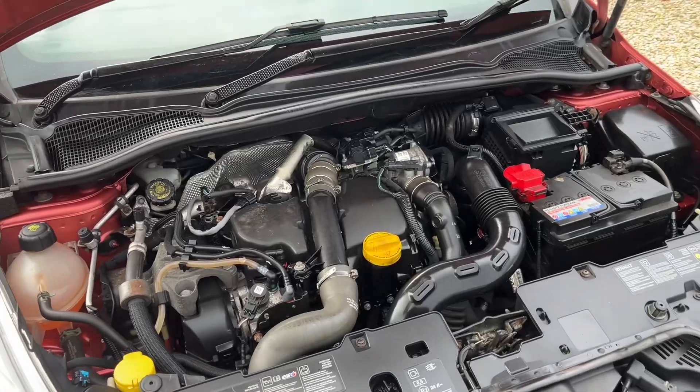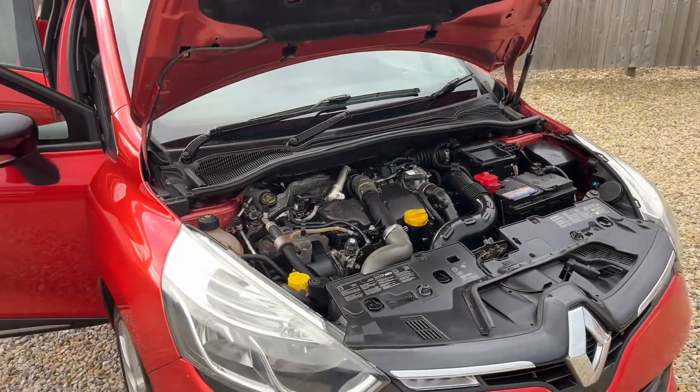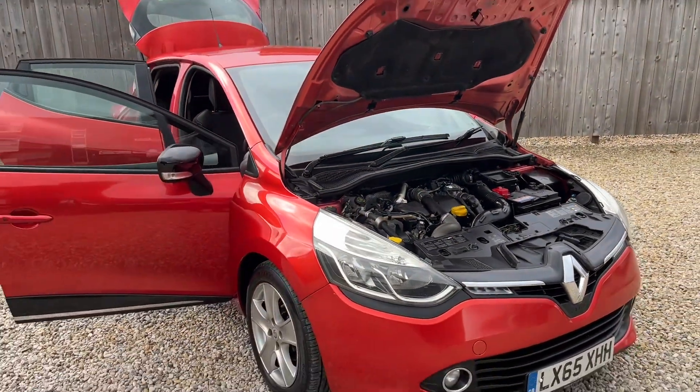And a nice and clean engine bay. So there you have it — if you like what you've seen and you're interested, feel free to give me a call. Thanks for watching.